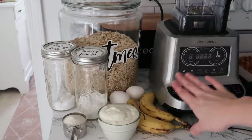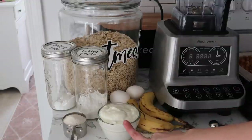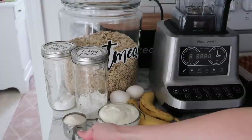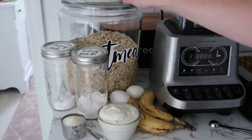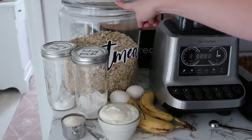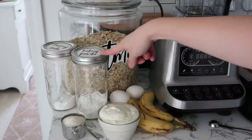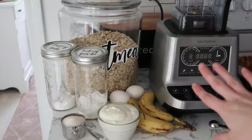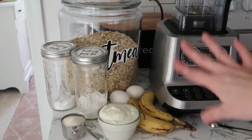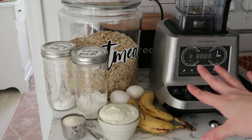Here's everything going in the blender: two ripe bananas, a cup of yogurt, a third cup of Swerve sweetener — you can get it at almost any grocery store — two and a half cups of rolled oats, two eggs, one and a half teaspoons of baking powder, and half a teaspoon of baking soda. These are going to bake at 400 degrees for around 18 to 20 minutes until completely baked through.